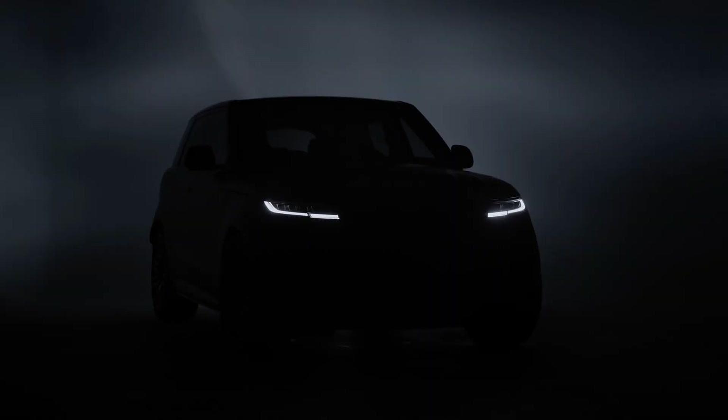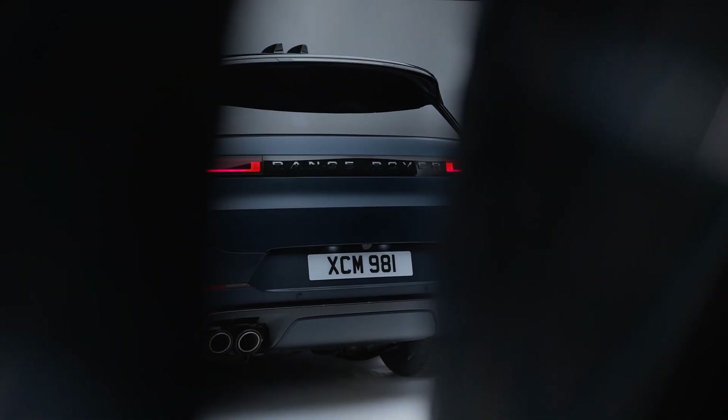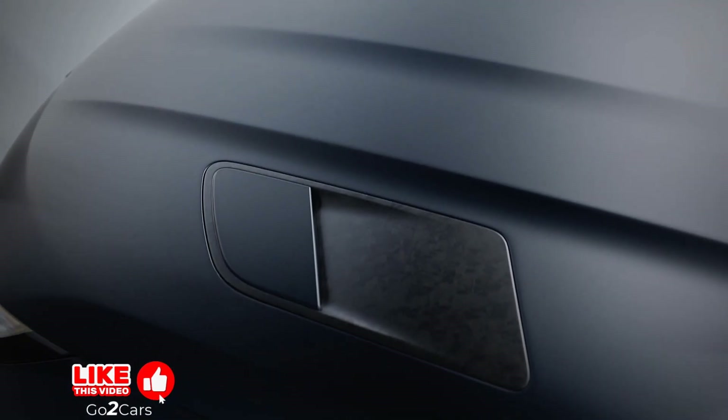Range Rover has introduced its latest vehicle, the Sport SV Edition 2. This new model embodies a blend of performance and refined luxury, designed to raise the bar of the automaker's high-performance SUV segment.